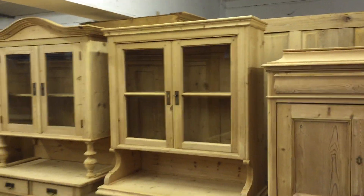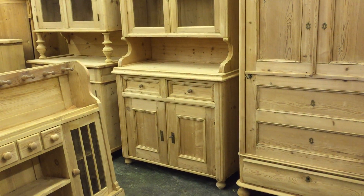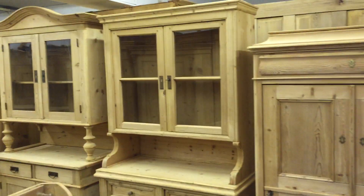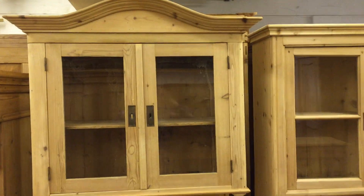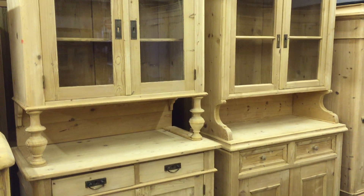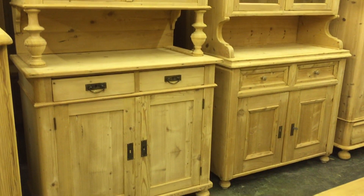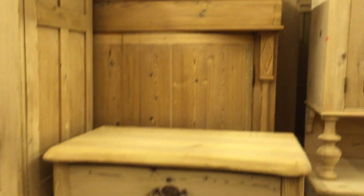There's a glazed dresser with two drawers and two doors in the base, and two glazed doors in the top with a flat top. And there's a dome top dresser next to it — an old one — also with two drawers and two doors in the base and a glazed top.